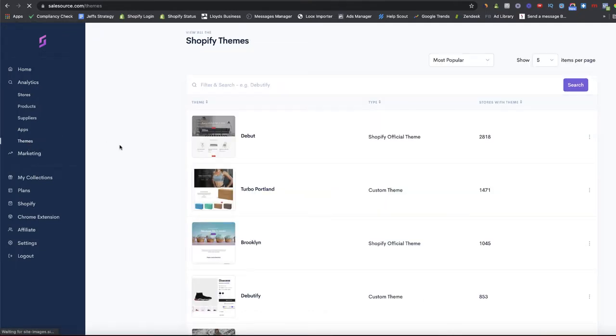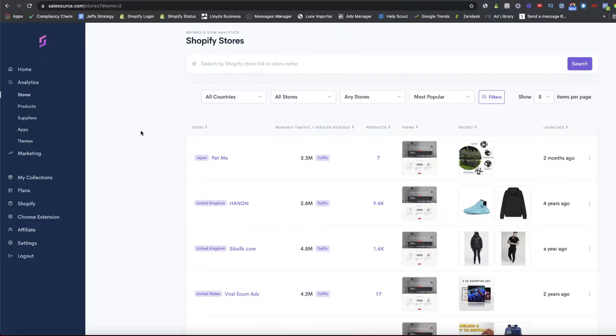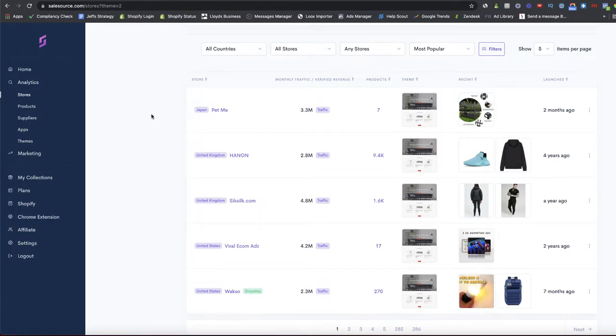If we go to the Themes tab on the left-hand side, we can see the top theme used by all Shopify stores is the Debut theme, with currently 2,818 stores using it. We can click on the Debut theme to see different filters and the sizes of stores using it. For example, Pet Me has 3.3 million monthly traffic using the free Debut theme — just goes to show you can make money using free themes if you do everything else correctly.